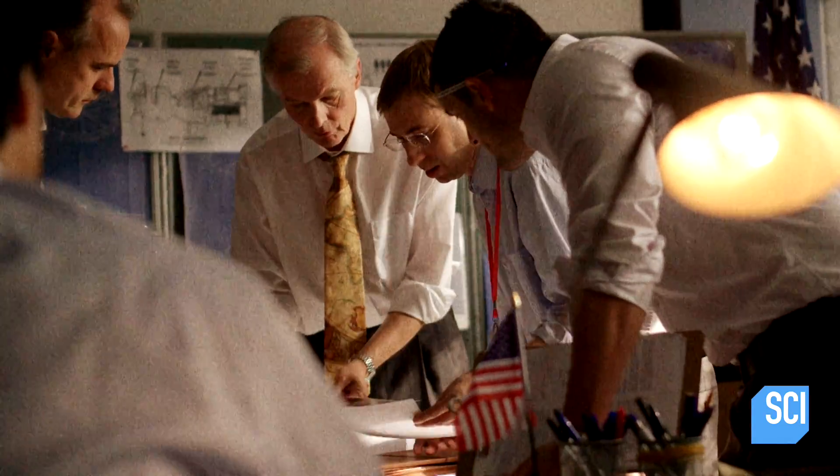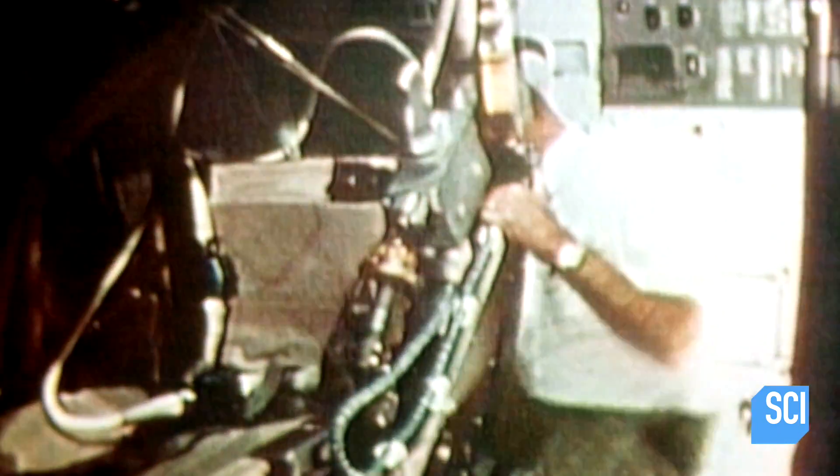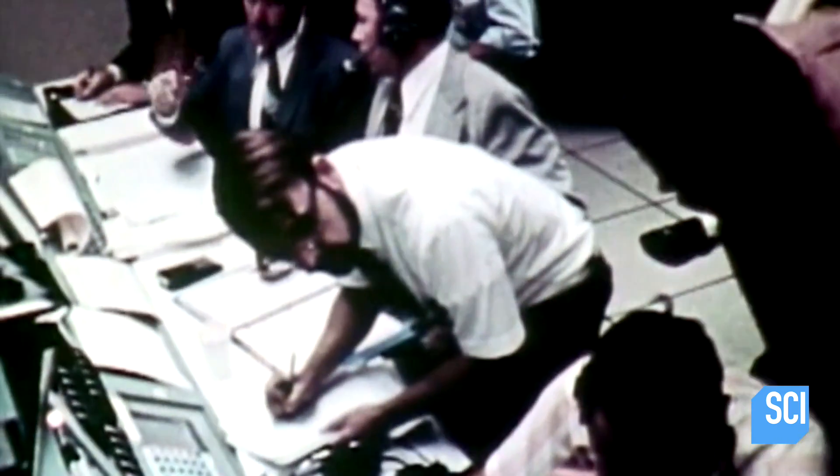NASA engineers formulate a plan to send two backup pilots up to the space station in a modified Apollo craft. The rescue plan involved taking the Apollo for the next visit to the space station, stripping out equipment and supplies for a space station mission, and instead putting in three extra seats for the rescued crew.